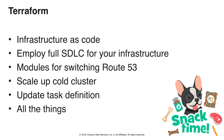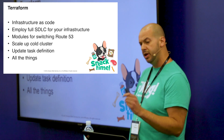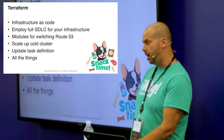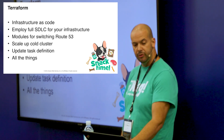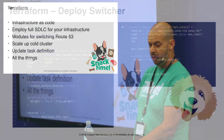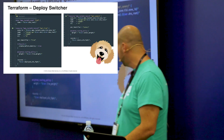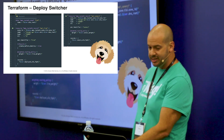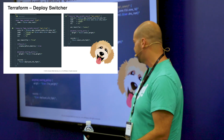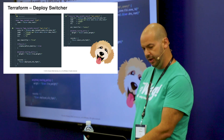We control the whole thing with Terraform, so everything is infrastructure as code — the full software development lifecycle for our infrastructure. Cut a branch, code review, test it in stage, deploy it. We use Terraform to scale up the cluster when we're ready to release, update the task definition, and pretty much do everything in all of our environments. Our actual deploy switcher module is dead simple — it just changes a CNAME. Really, really easy. Same with a canary deploy — it just sets a weight on the CNAME.